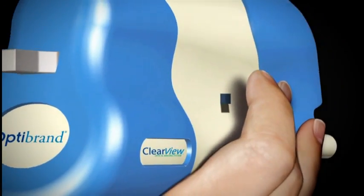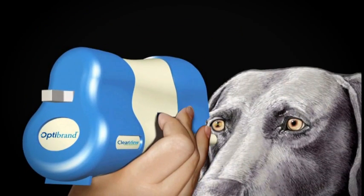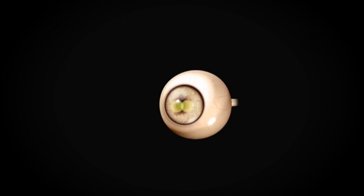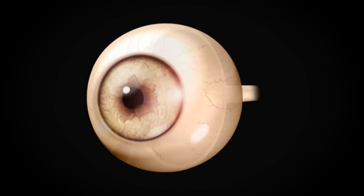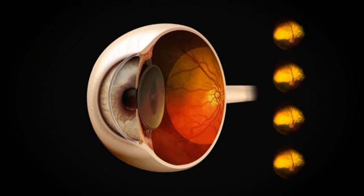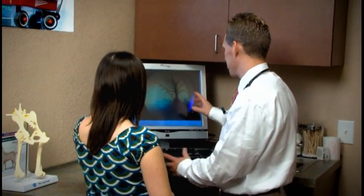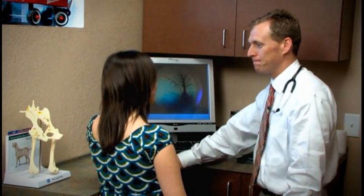Today, using a specially designed device for veterinary practice called the Clearview, we will take images of your pet's retinas. This is a painless procedure and will take just a few seconds. Once the images have been taken, they can be reviewed in detail on a computer screen to see if any abnormalities are present.